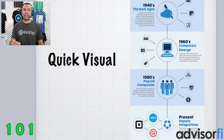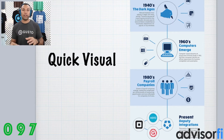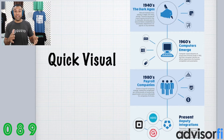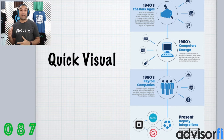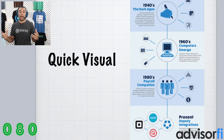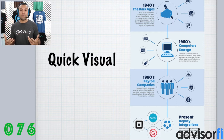Okay, so here's a quick visual for you guys. Back in the 1940s, we were totally in the dark ages — doing payroll absolutely manually. As we get into the 1960s, computers start to come out and accessibility to technology starts to become more available. And then when the 1980s roll around, a bunch of payroll companies came out and started offering payroll services that were mainly run by other individuals.